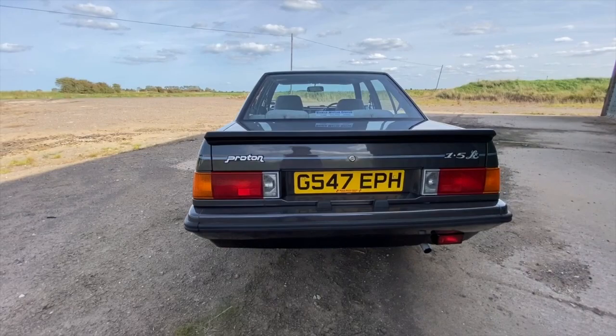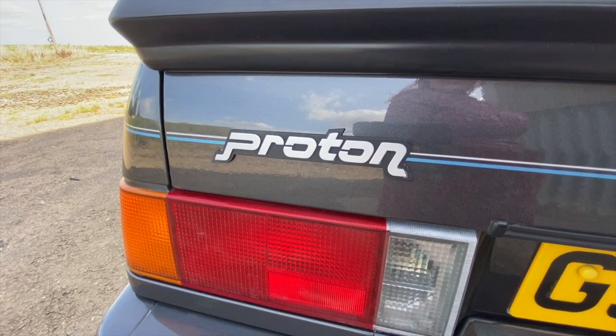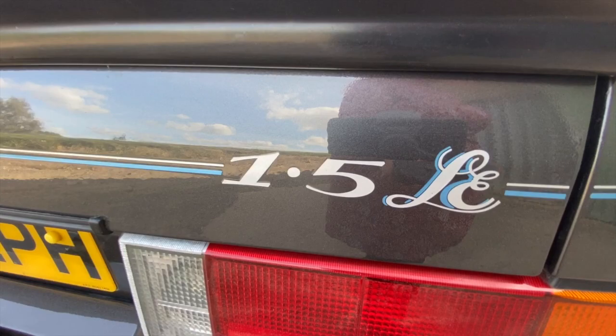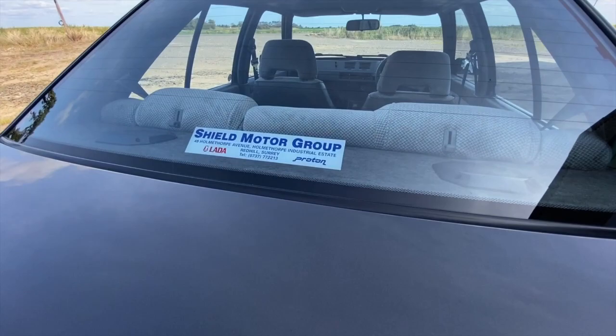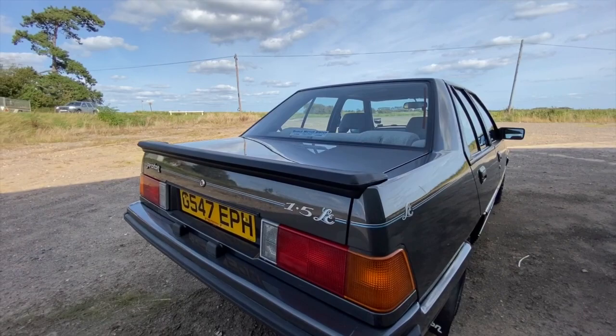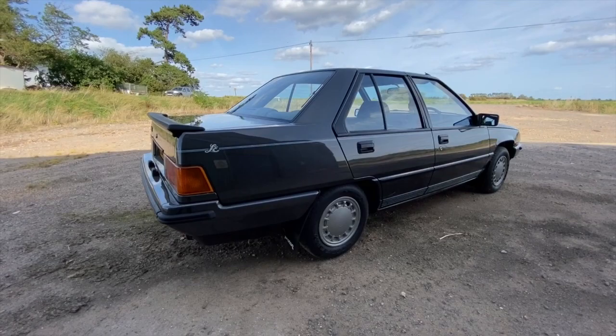My next interesting fact is that although Proton are a Malaysian car, one of the biggest Proton fan clubs is actually in Egypt. And my last fun fact for today: when the Proton Saga launched in Malaysia, somebody actually named their child Proton Saga, and they've carried on the tradition by naming their first child after one of the newer Protons. Madness — but it just shows you how invested Malaysia and Malaysians are in these fantastic cars.